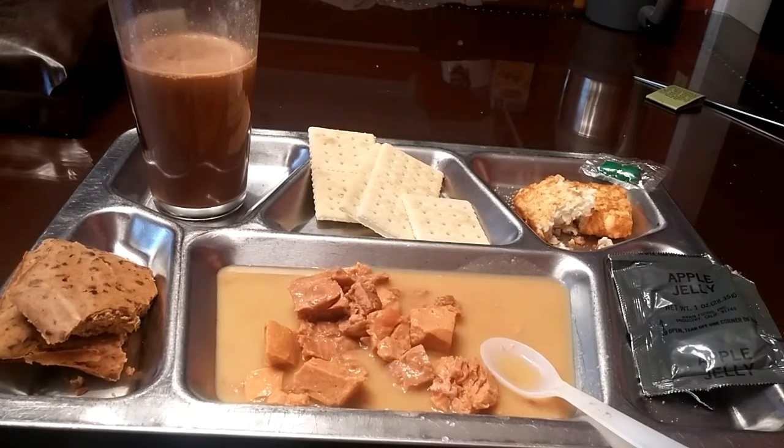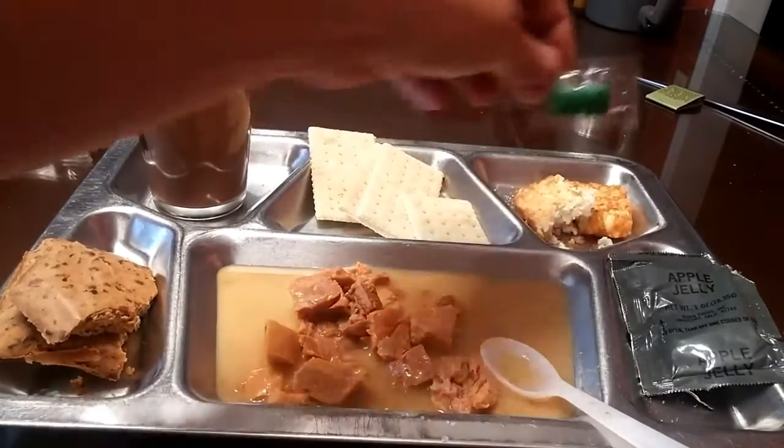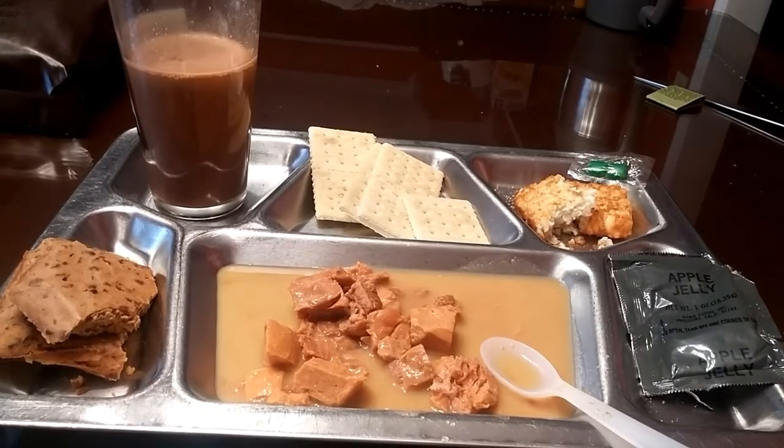Hope you all enjoyed this look at this vintage MRE. I forgot to mention the gum — I'll save that for after; it's spearmint obviously. I'll be saving that for after I finish this, because this is going to be finished. Thank you for watching.